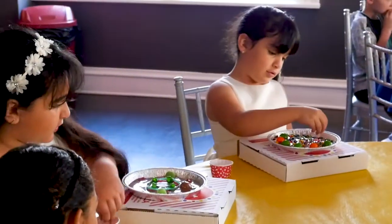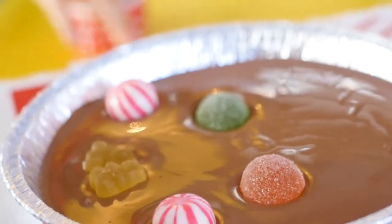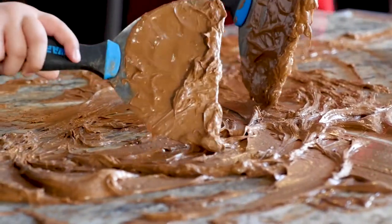We want you to be creative. We want you to use your imagination, have a lot of fun. You can make a smiley face in that pizza, you can color coordinate that pizza. You could eat all your candy if you wanted, and just have a plain milk chocolate pizza if you really wanted. That's up to you, all right?